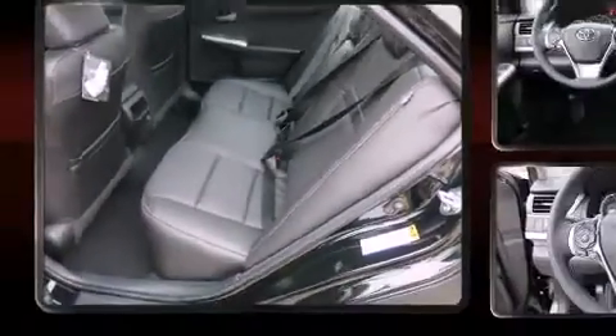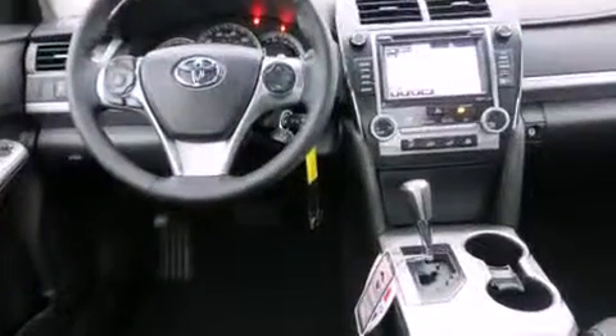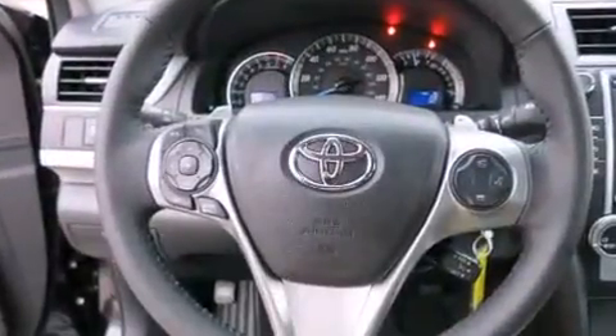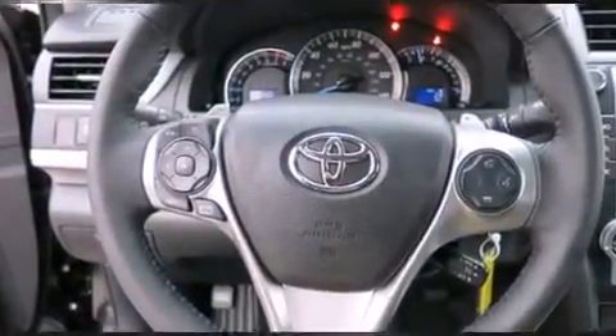All of the premium features expected of a Toyota are offered, including delay-off headlights, heated door mirrors, and more. Premium sound drives ten speakers, providing you and your passengers a sensational audio experience.